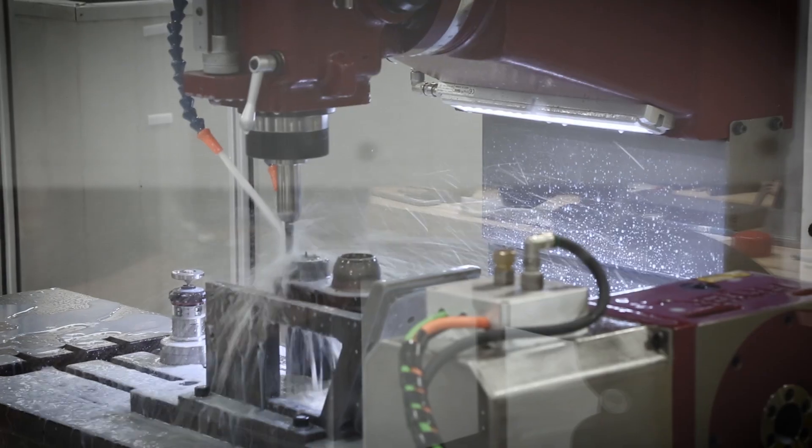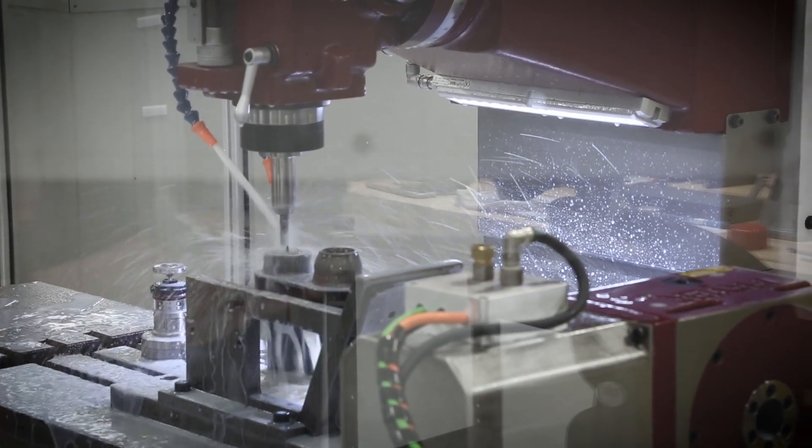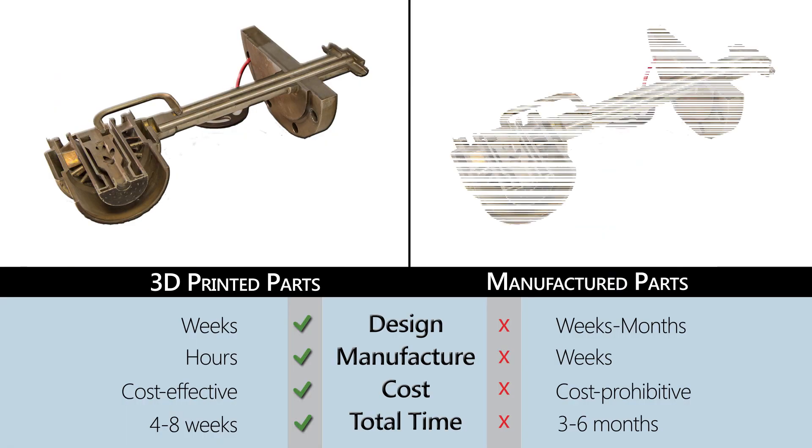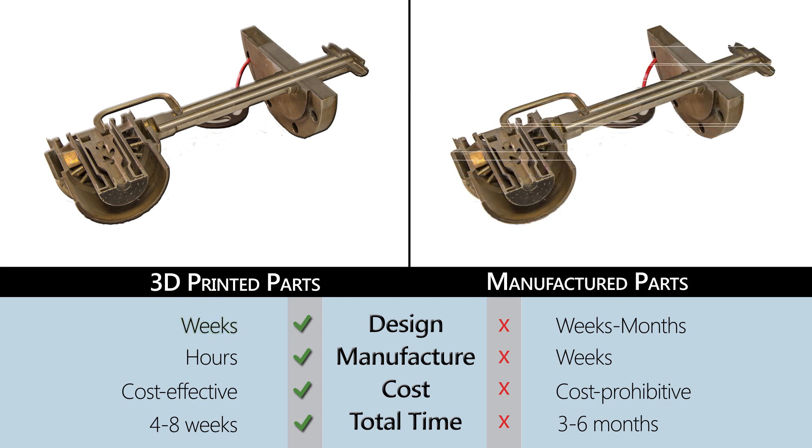Using traditional manufacturing processes, it would normally take us three to six months to produce finished parts. Using the additive manufacturing process, we can narrow that down to weeks in design and hours in manufacturing, at a much lower cost than using traditional manufacturing processes.